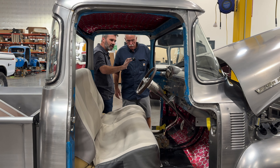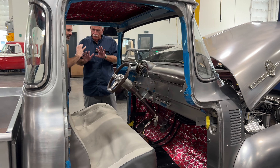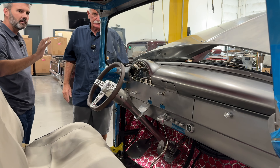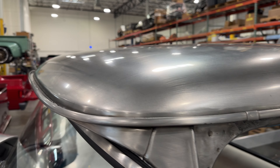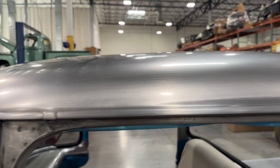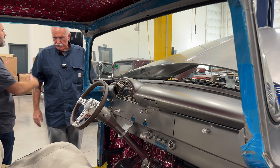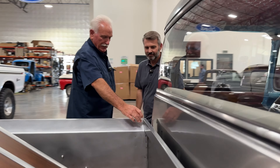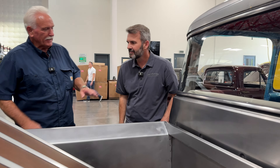Kept pretty plain on the inside. The whole focus was no body mods — everybody radiuses these, but I just want to keep it so stock looking. What would you do different? One thing I would probably have left these stake pockets undone.